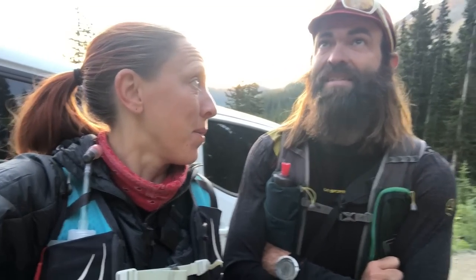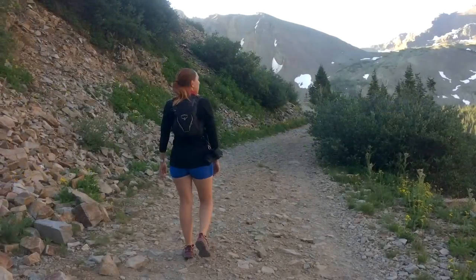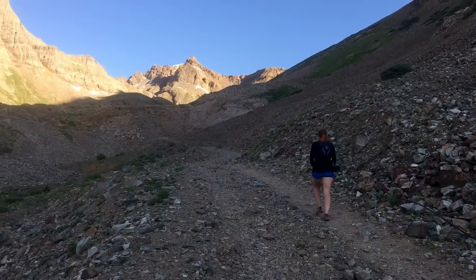Day six, we're headed up our third and fourth peaks. It's going to be kind of a long day. We're doing Castle and Conundrum. The sun's coming up so we're going to get warm soon. These early mornings can be tough, but they're totally worth it. Seeing the beautiful alpenglow is always worth kind of sleepwalking for the first few miles.